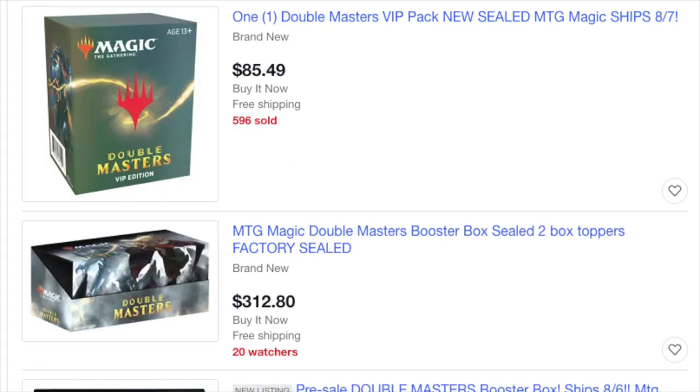Even if the product isn't twice as good, it doesn't need to be — it's the same price. It just has to be a tiny bit better, which it is. So people who invested in Ultimate Masters, even at $300, have to look at margins.